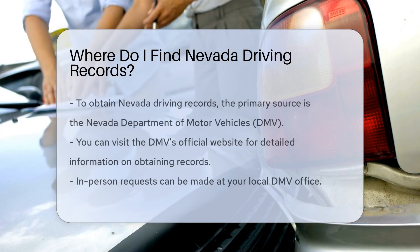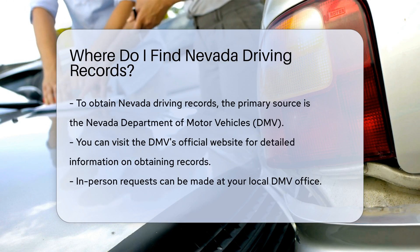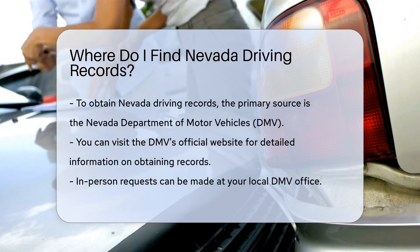To obtain driving records in Nevada, you have a few options. The Nevada Department of Motor Vehicles, or DMV, is the primary source for these records. You can visit their official website for more information.